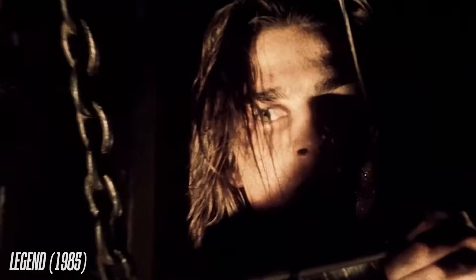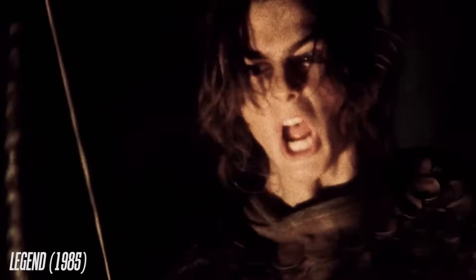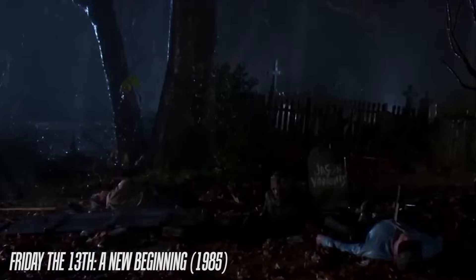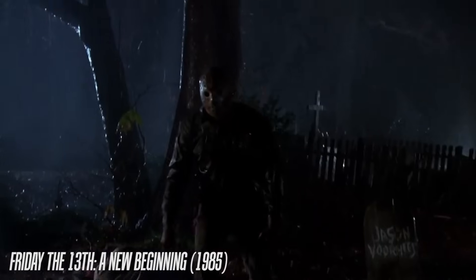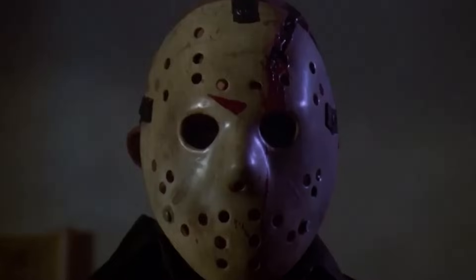We'd see movies such as the Tom Cruise adventure Legend, The Goonies, and of course Back to the Future. However, she drew the line at sneaking us in to see Friday the 13th: A New Beginning. Come on, Gran — I thought you were cooler than that.